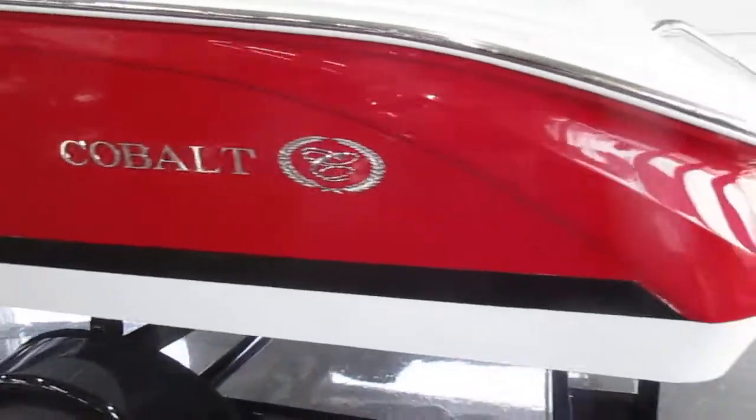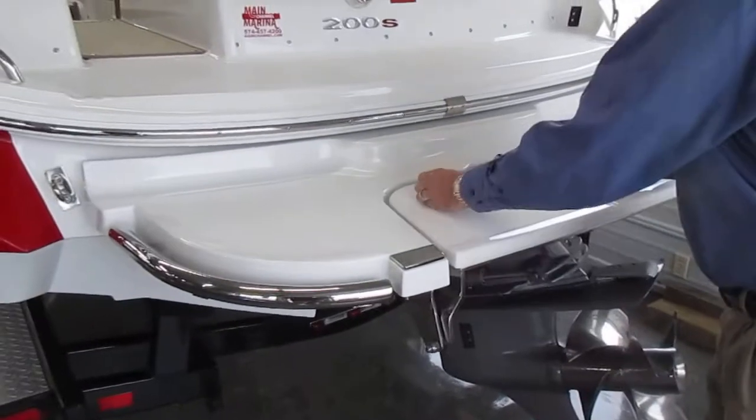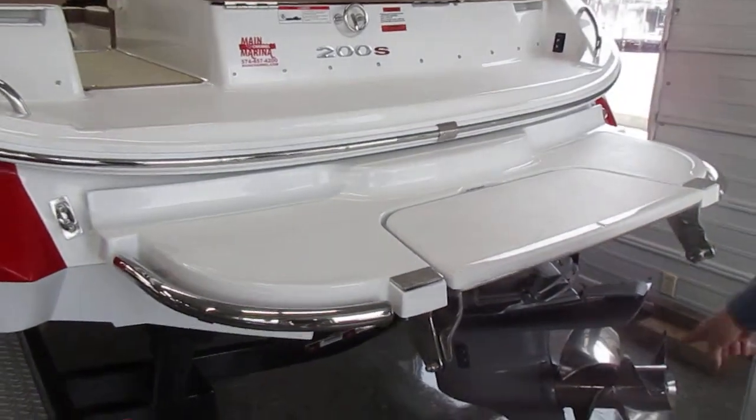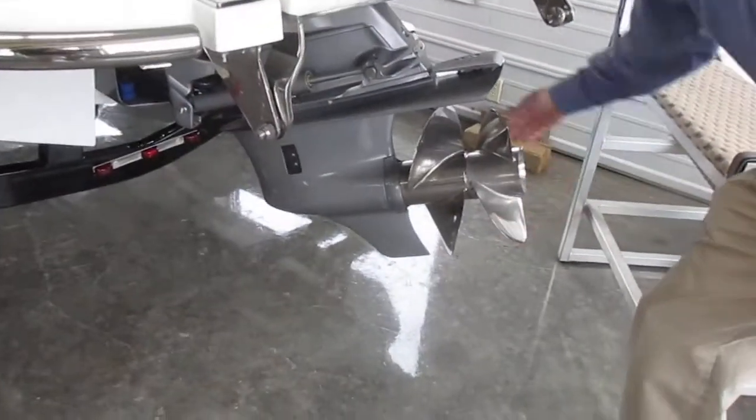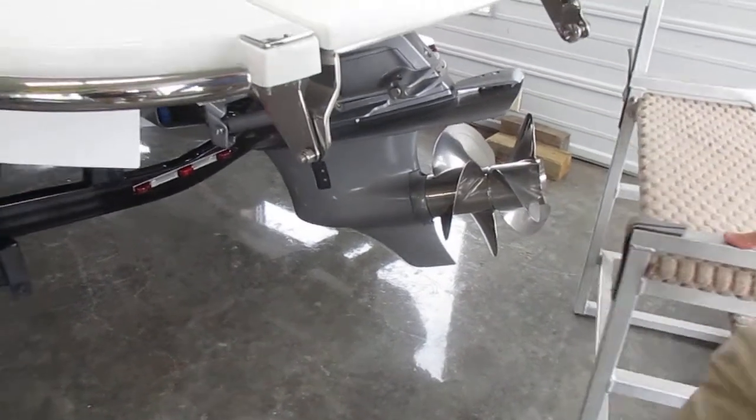A cool feature back here is this fold down swim step. Pop it back up very easily like that. This does have the Volvo duo props, so you have counter rotating props, giving you very good performance with that.